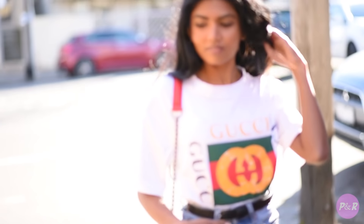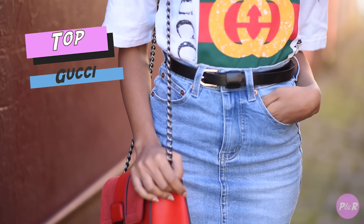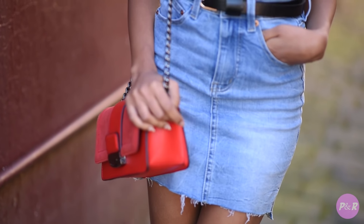Next up I'm wearing a white Gucci tee tucked into a denim skirt, and I've paired it with a black belt to cinch my waist.